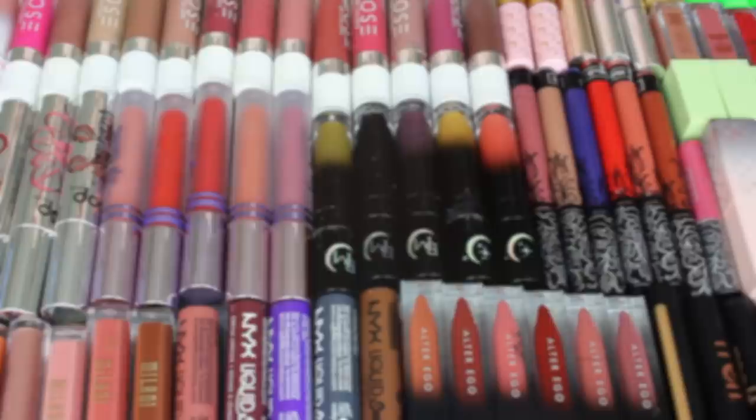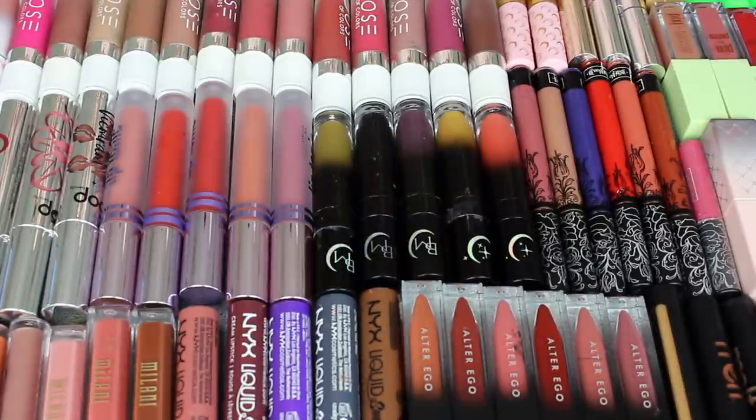I did do this video in an overhead format just so we can really get a close look at the lipsticks. I did not swatch every single lipstick, but I did swatch quite a few of them as I was deciding. So that'll all be in that next part. Hope you enjoy — we will chat some more at the very end of the video. All right, let's dig into these liquid lipsticks.